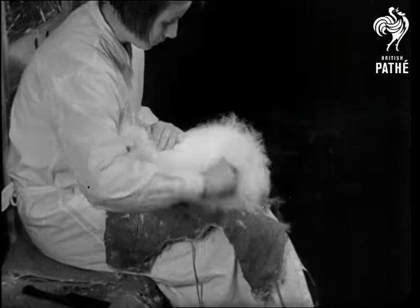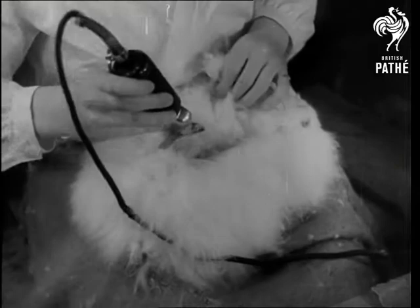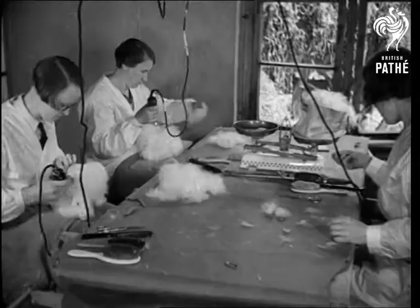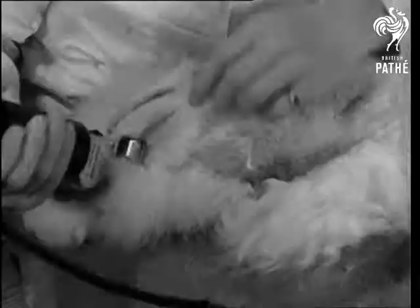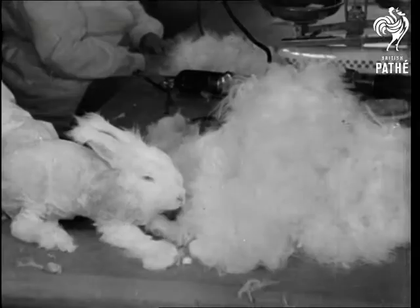Anne's luxurious coat is brushed regularly to prevent it from becoming matted. Constant beauty treatment is necessary if the fine wool is to remain in good condition. At least once a year, Anne and her friends have to perform a kind of strip-tease act with the help of electric shears. Where there's a wool, there's a very quick way, and the result is heaps softer than fleece.